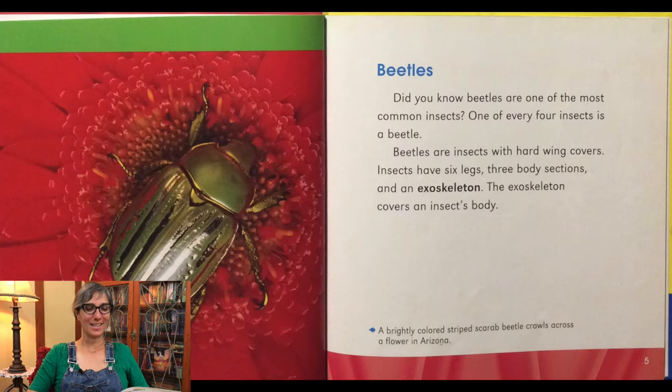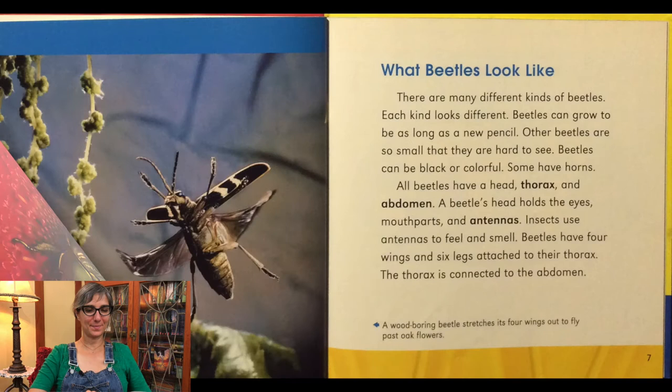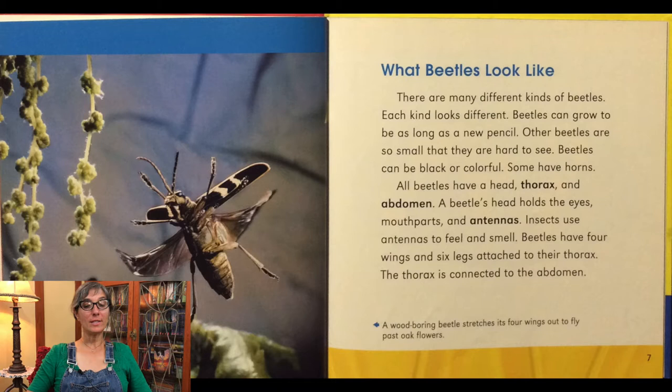The beetle you see here is a scarab beetle. There are many different kinds of beetles. Each kind looks different. Beetles can grow to be as long as a new pencil. Other beetles are so small that they are hard to see. Beetles can be black or colorful. Some have horns. All beetles have a head, thorax, and abdomen.